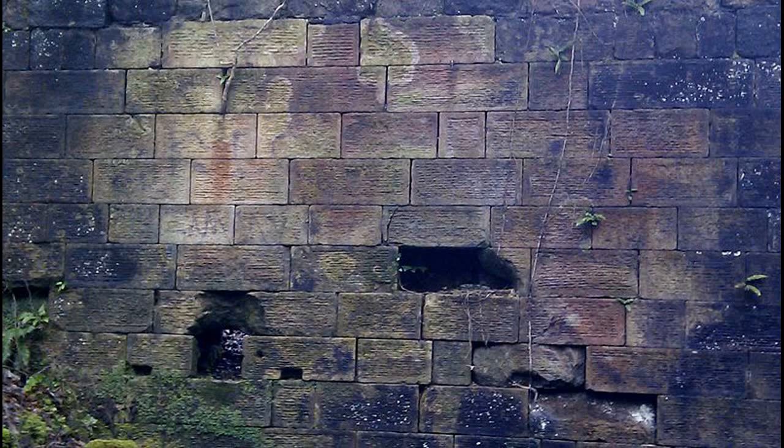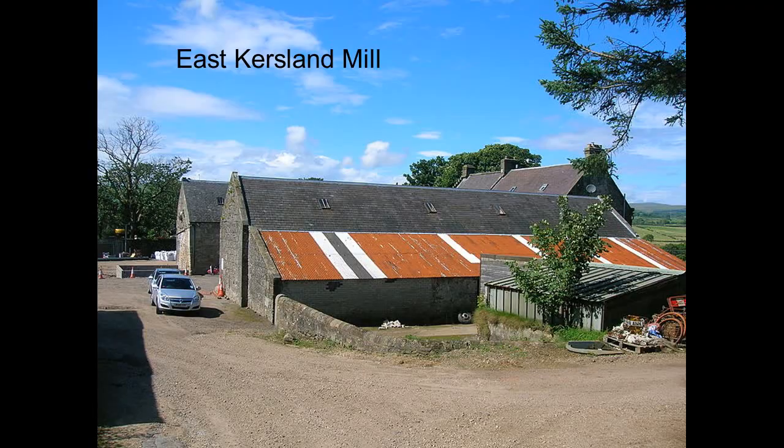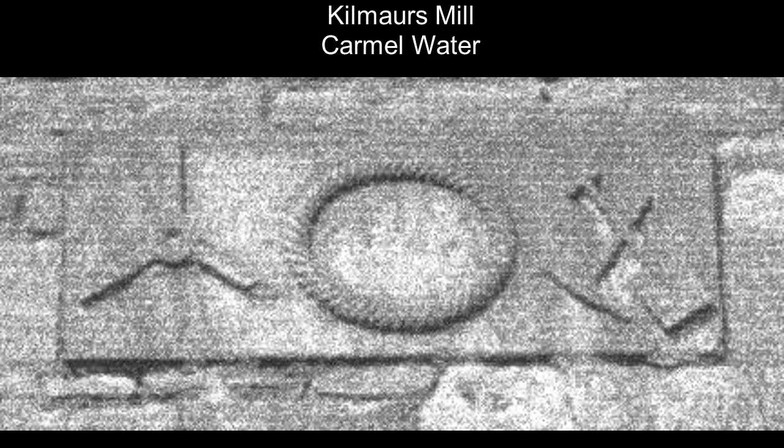The splash wall of a mill usually stands out. This is the wall that the water wheel moved against, with a constant movement of water, meaning it had to be the best constructed.